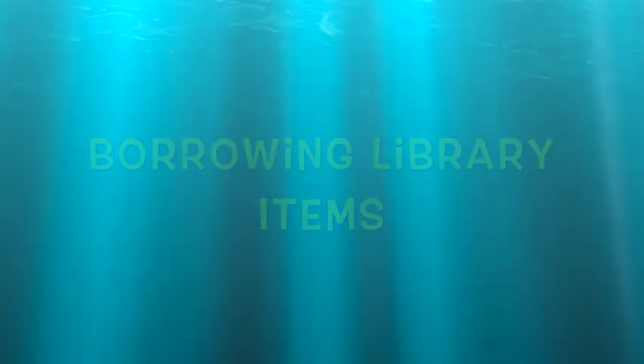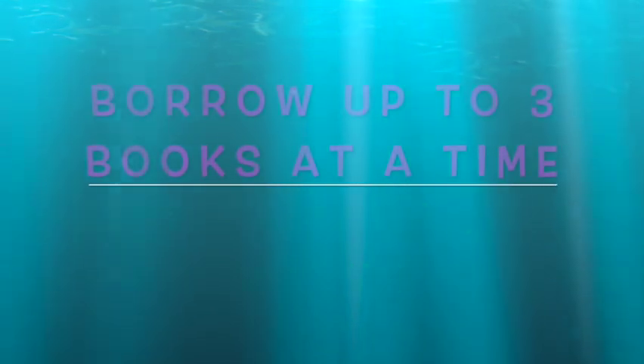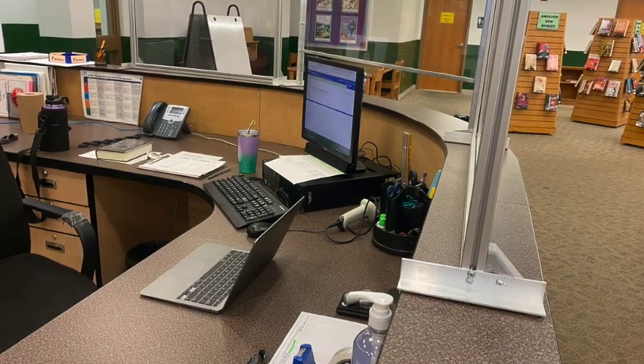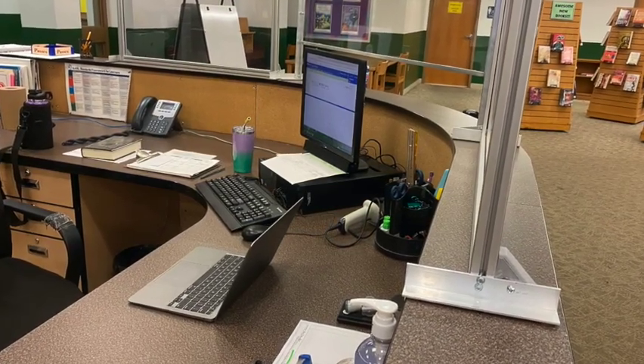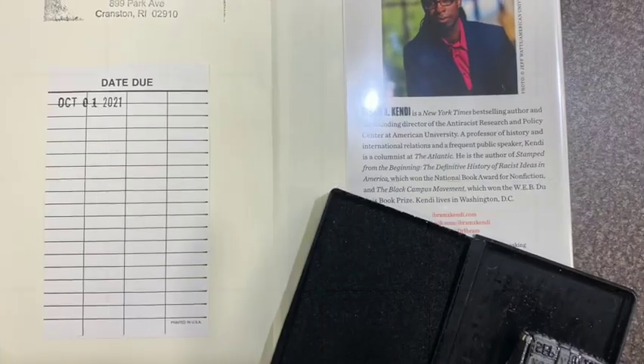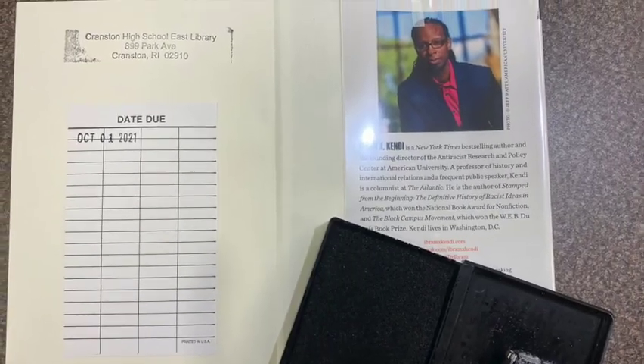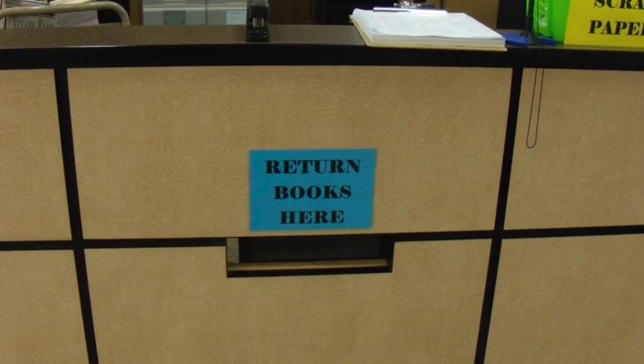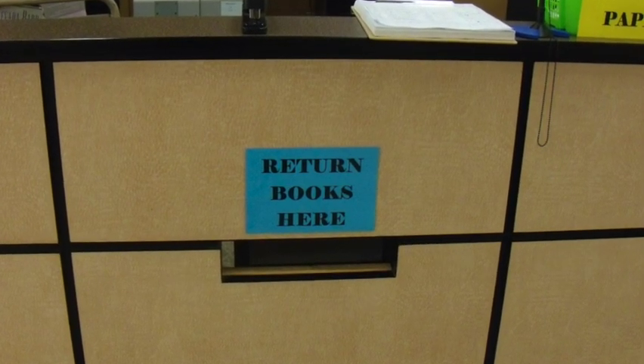Now let's talk about borrowing library items. Students can borrow up to three books at a time and keep them for four weeks. Just bring your books up to the circulation desk and I will check them out for you. Remember to stamp the due date in the back of your book. When you're done with your books, just drop them into the slot labeled 'return books here.'